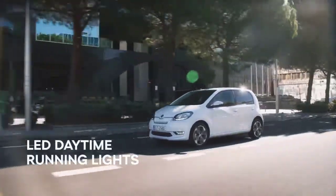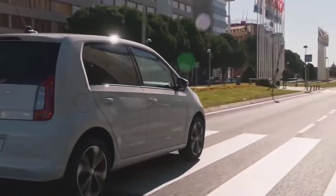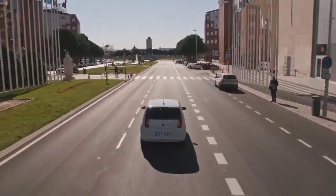The LED daytime running lights look great above the newly designed and aerodynamic front bumper. Its darkened windows and the new 16-inch alloy wheels give its good-guy image a little bad-boy touch. Even from behind it leaves nothing but a good impression.